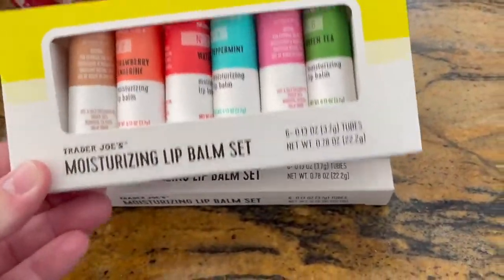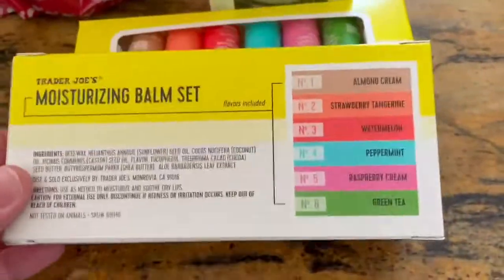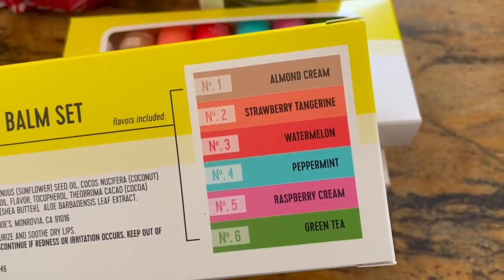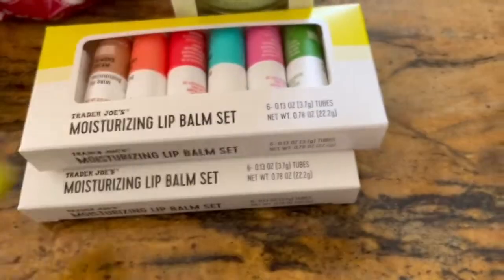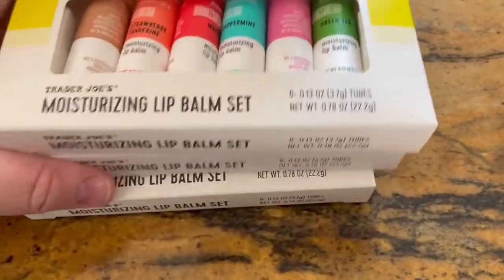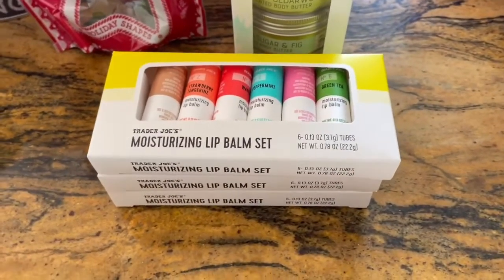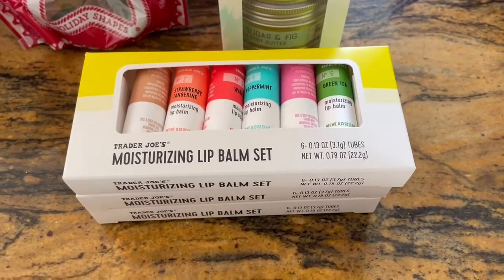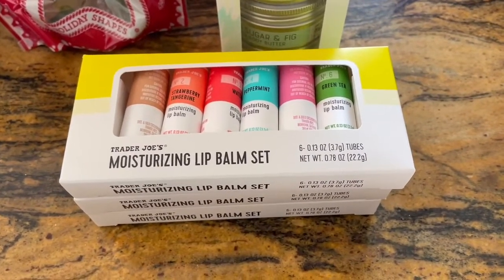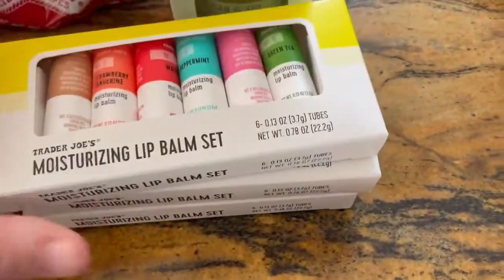Next up I got these moisturizing lip balm sets with a bunch of different scents: almond cream, strawberry tangerine, watermelon, peppermint, raspberry cream, and green tea. The reason I got these — and you may notice I'm very out of breath, it's because I'm eight months pregnant — is that we're going to be doing labor and delivery nurse thank-you baskets, and I thought this would be something awesome to throw in there so multiple nurses can take some.